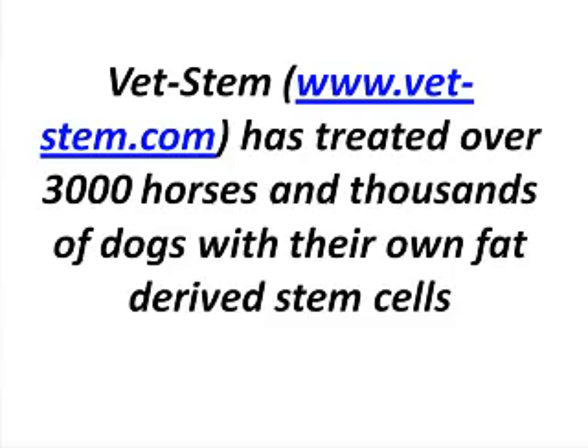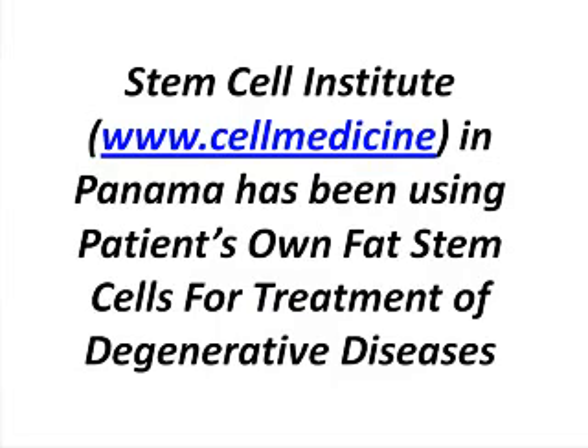Thank you, Bob. As you know, you've spearheaded for the past couple of years the use of fat tissue in companion animals — in dogs and horses — to repair joints. As you were doing this work, you also did some work in other types of diseases such as rheumatoid arthritis, the canine version of it. That got us thinking. Our collaborators in Panama used the procedure of using the patient's own fat stem cells in diseases such as rheumatoid arthritis.